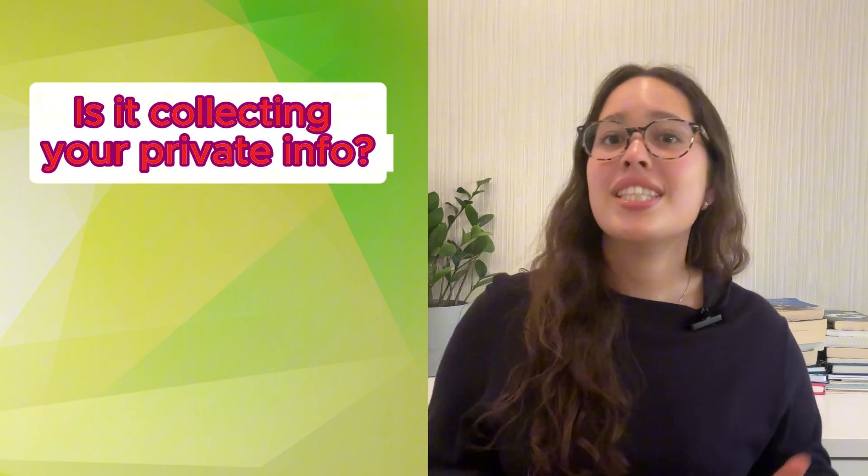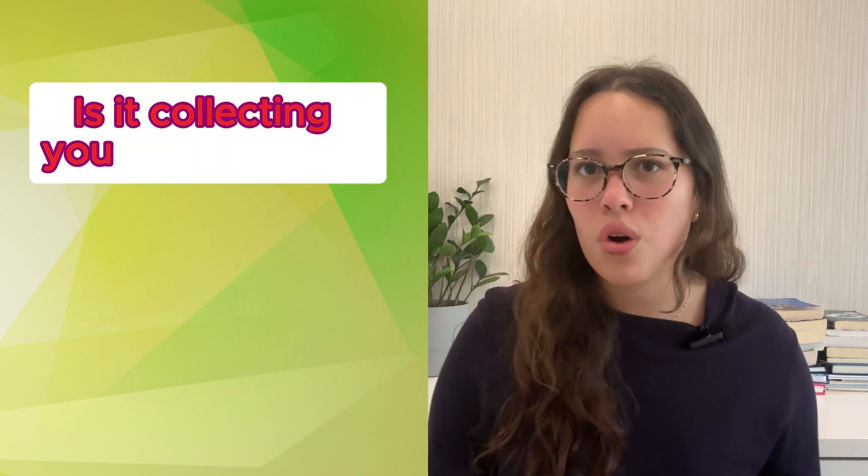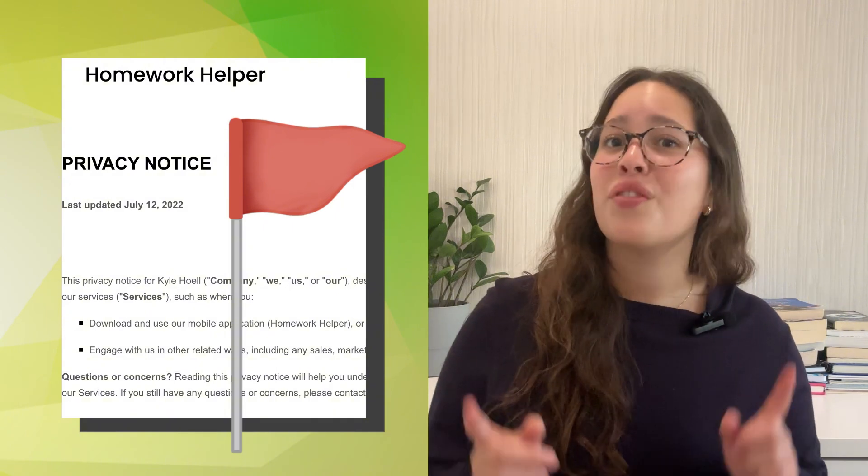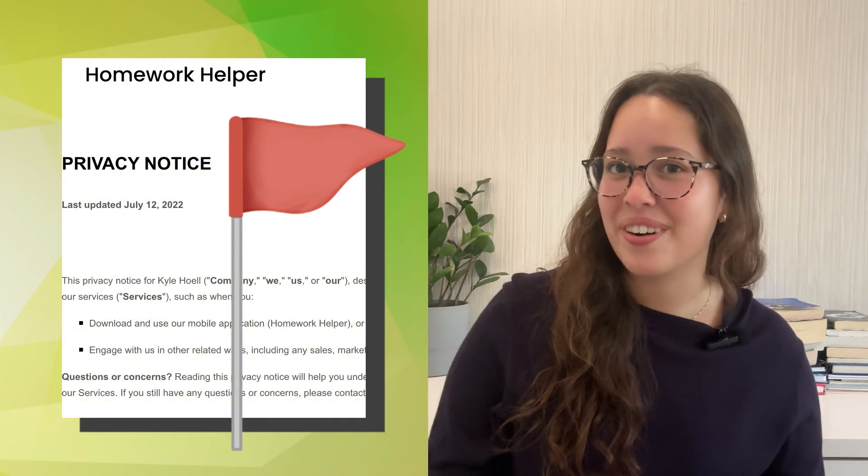Third, privacy check. What data does this tool collect? Where does it go? And can you even delete it? If the privacy policy is as long as one of your history teacher's lectures, that's what I'd like to watch out for.